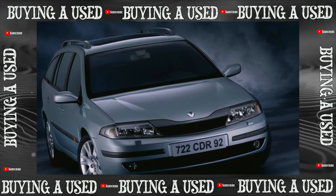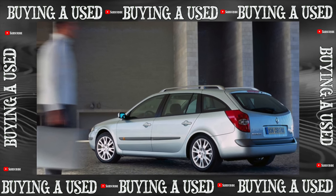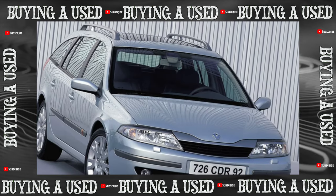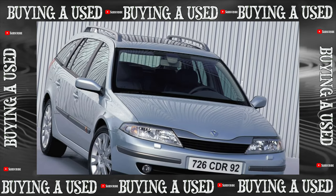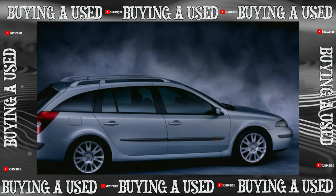If Renault Laguna is not in high demand in Russia, then in Europe it enters the top 5 best-selling family-class cars. The reason is simple: for relatively little money, a very well-equipped car is offered with a full arsenal of passive safety, which is especially appreciated for its good consumer qualities.